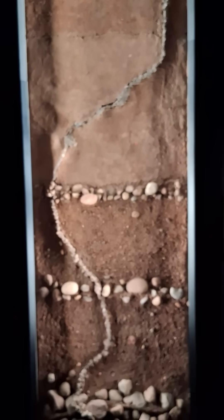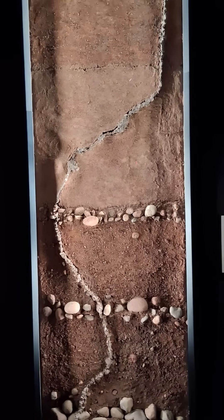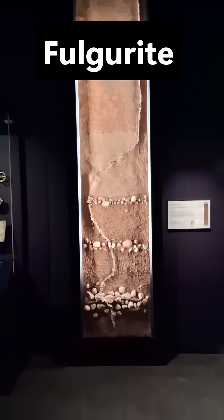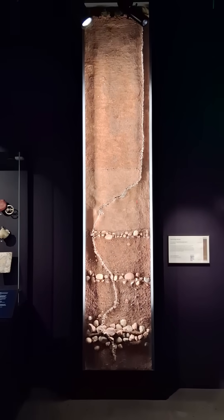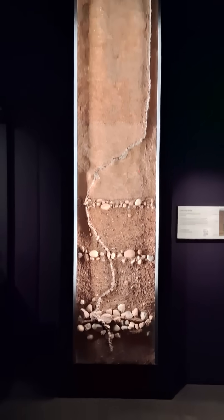The sand is fused together to form a formation called a fulgurite — and there's your word of the day. But this is what it looks like underground. Sometimes these can happen above ground as well, where sand fuses together and makes an above-ground formation.